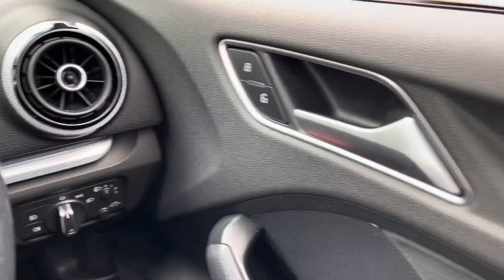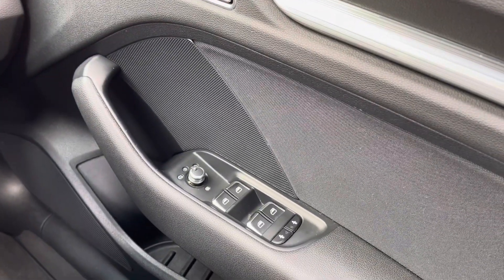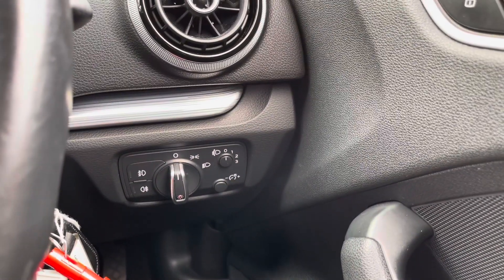On the driver's door is the unlocking and locking, the heated electric adjustment for the wing mirrors, the four electric window controls, child lock for the two rear doors, and a storage compartment. Behind the steering wheel is the control for the lights.